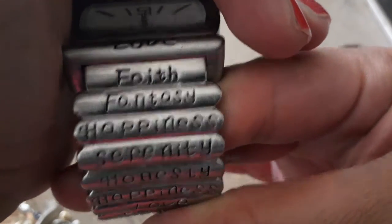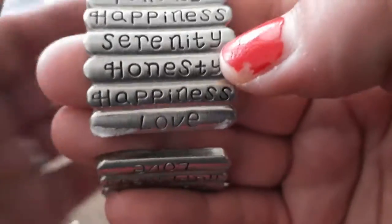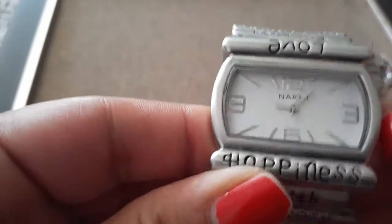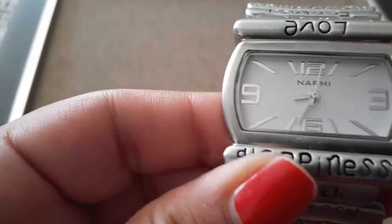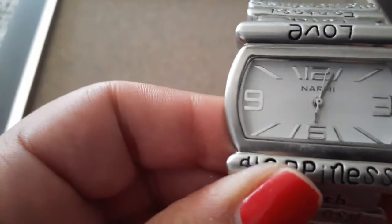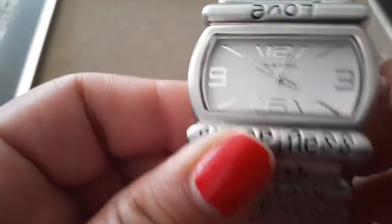Oh — love, faith, fantasy, happiness, serenity, honesty — this is so great, this is such a neat bracelet or watch bracelet! The only problem with wearing bracelets is that my arms are thick — I'm a thick girl. It's made by NARMI — N-A-R-M-I. It looks like it's in really good condition besides needing a clean-up. It's not working, it needs a new battery. Very pretty — looks like it's made out of pewter or silver tone.